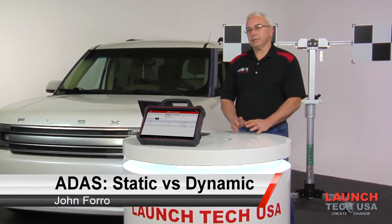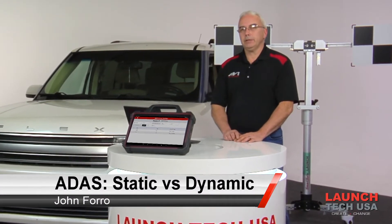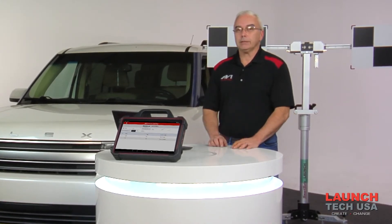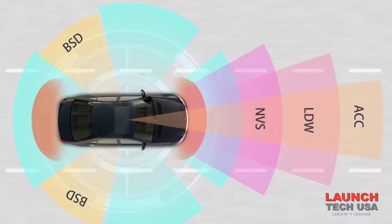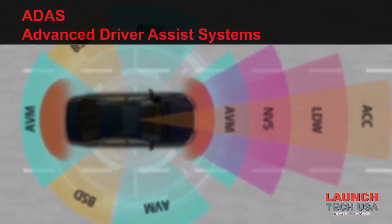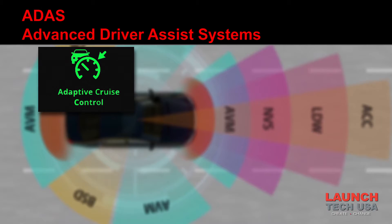Advanced driving assistance systems — what do we really need to know as a technician concerning this relatively new concept that's found on all of the latest vehicles coming into our repair shops? ADAS includes adaptive cruise control and lane departure warning.